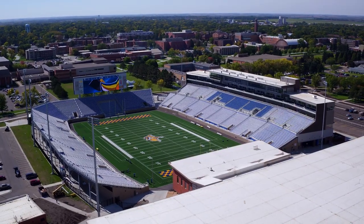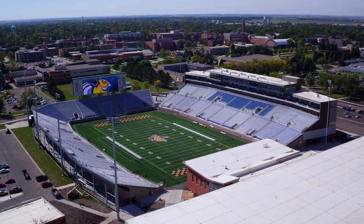Students can get a taste of the big stadium feel during their home football games with a simple swipe of their student ID.